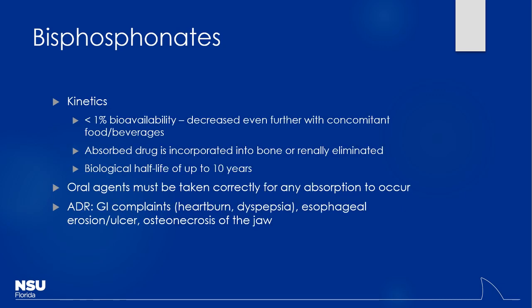Bisphosphonates have terrible bioavailability, so administration education is super important. If patients take them with food or beverages — coffee, grapefruit juice, anything — it prevents absorption. They need to take it by itself with just a glass of water. Even though they have a very long biological half-life — they can stick around in bone for up to 10 years — getting adequate absorption is the real challenge. They also like to lodge in the esophagus, so patients must stay upright for at least 30 minutes after taking them. We've seen esophageal perforations and erosions when patients don't get the drug all the way into the stomach.